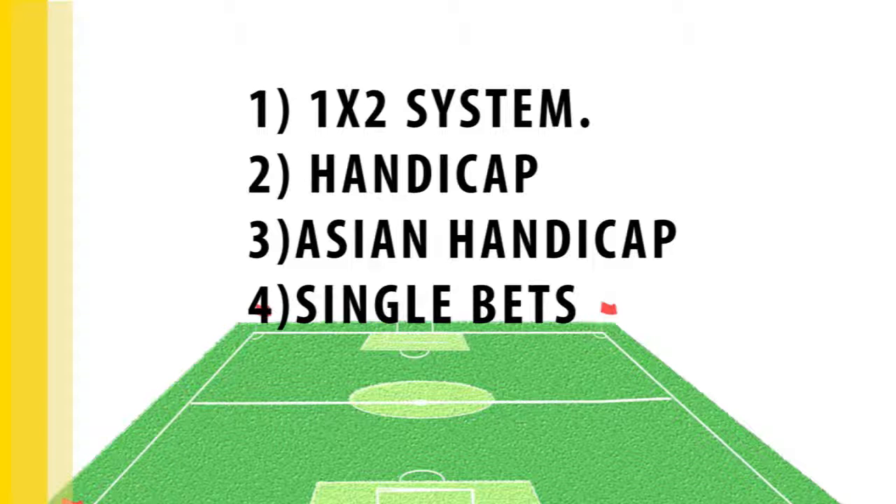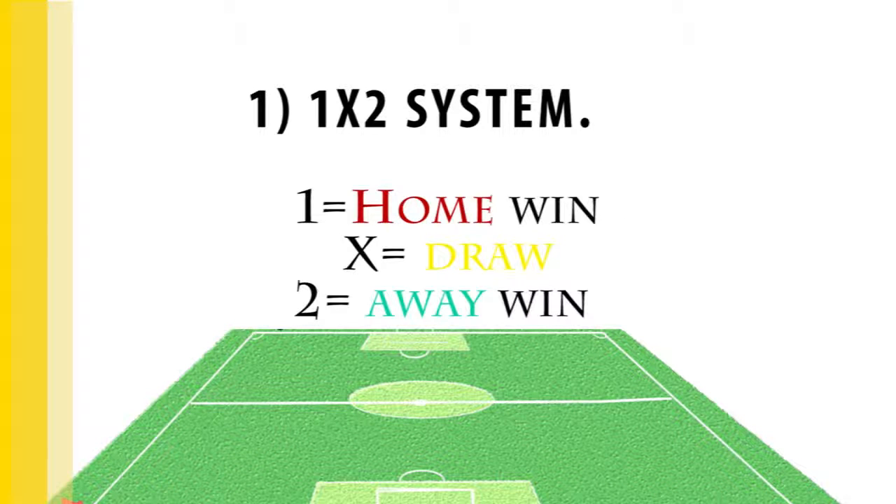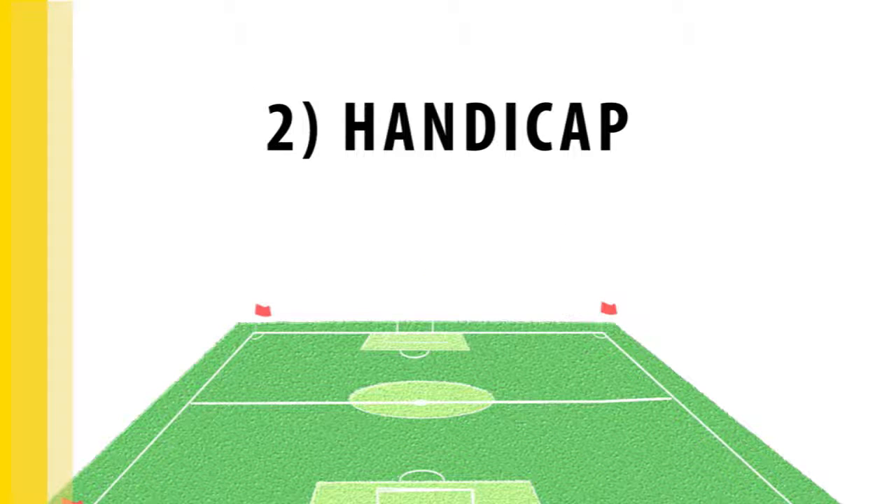Home team win, draw, away team win — this is the standard 1X2 system. In this system, one means home win, X means draw, and two means away win. Handicap betting, as in most other sports, is one of the most commonly used betting systems.